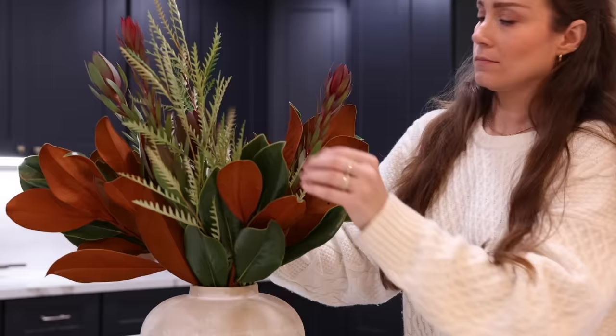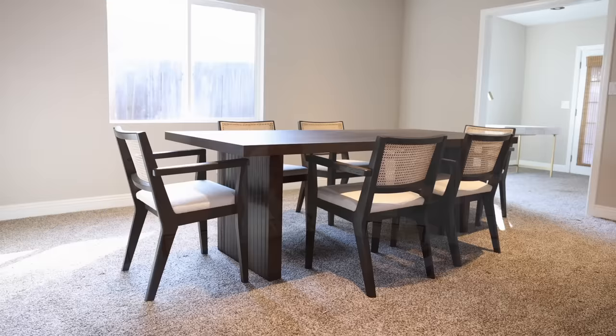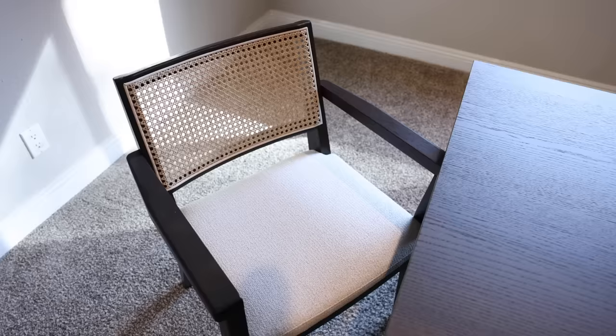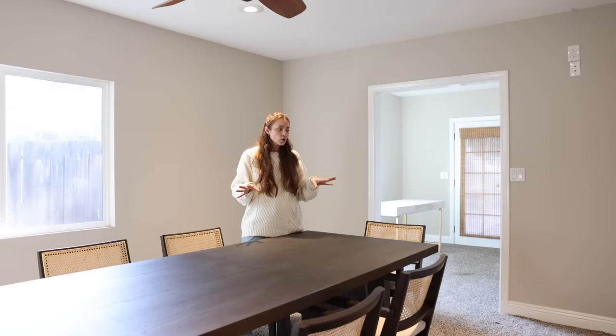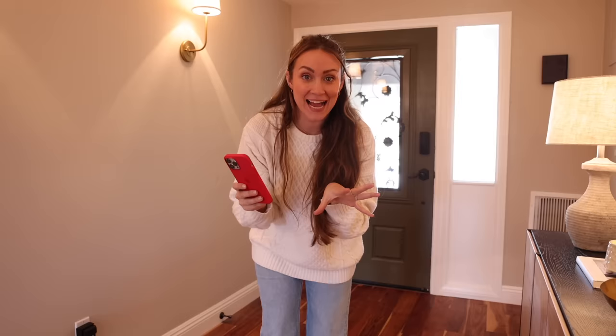For a future makeover, we got the Sloan Dining Table from Castlery for the dining room — it's beautiful and matches the coffee table, tying the spaces together. We also got the matching Sloan Cane Dining Chairs with fabric cushions. I love this set and it fits perfectly in the room. They're going to change out the flooring — there's carpet in there now — and they'll add a pendant light, curtains, and other details to make it a really beautiful space later on.